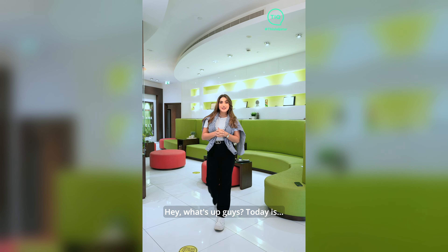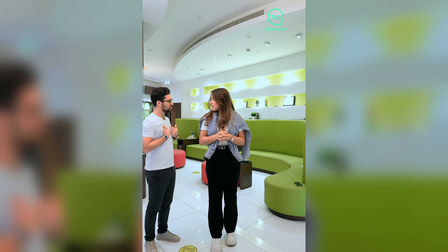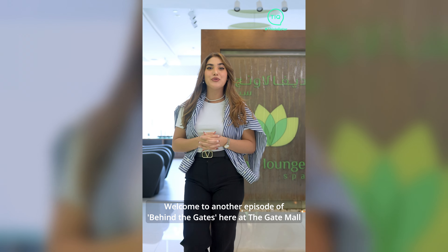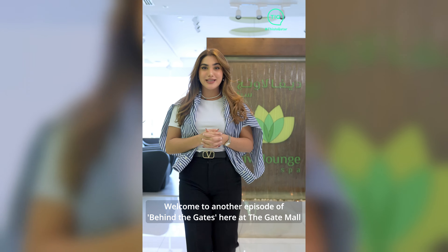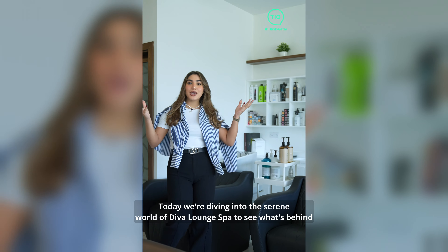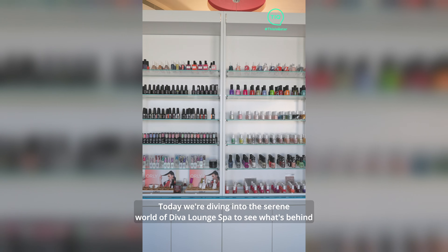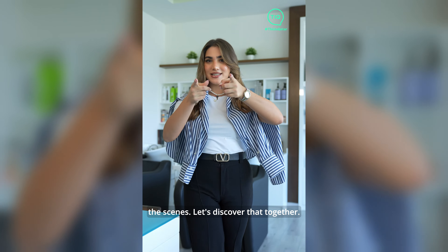Hey, what's up guys! Today's for the ladies — welcome to another episode of Behind the Gates, here at the Gate Mall. Today we're diving into the serene world of Diva Lounge Spa to see what's behind the scenes. Let's discover that together.